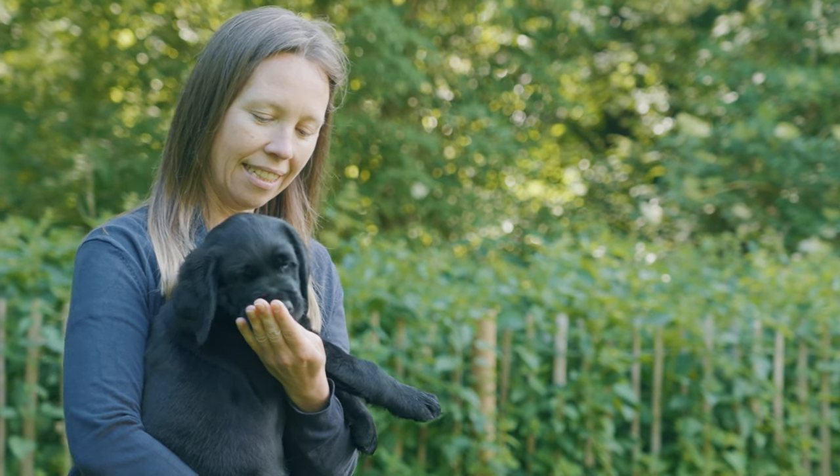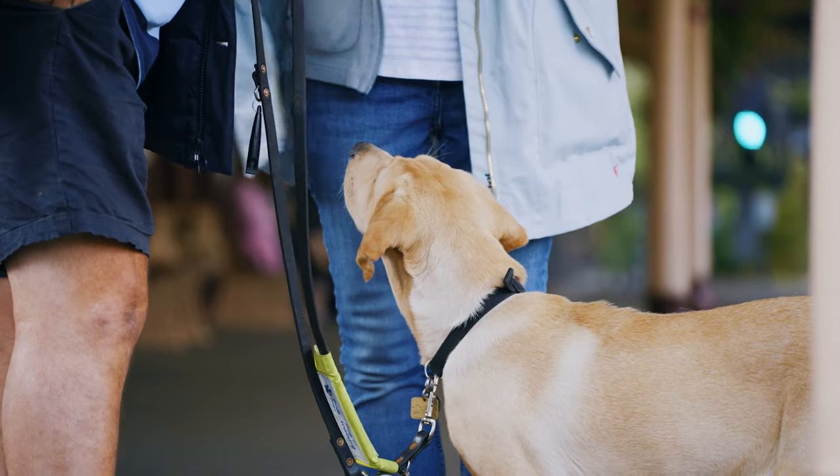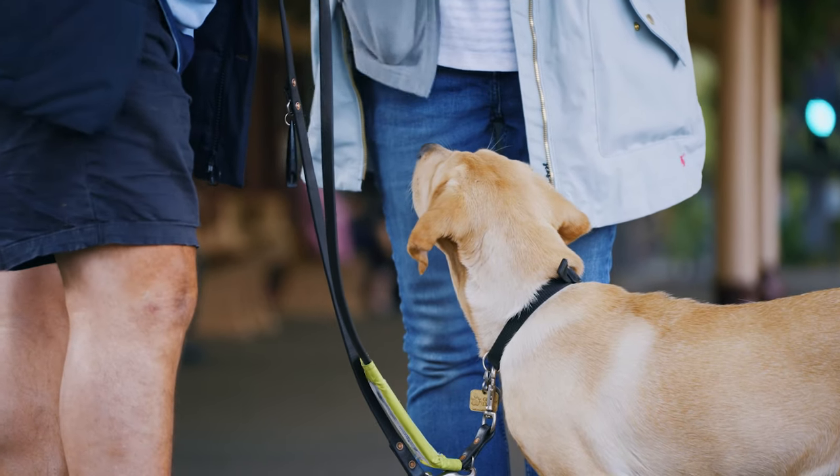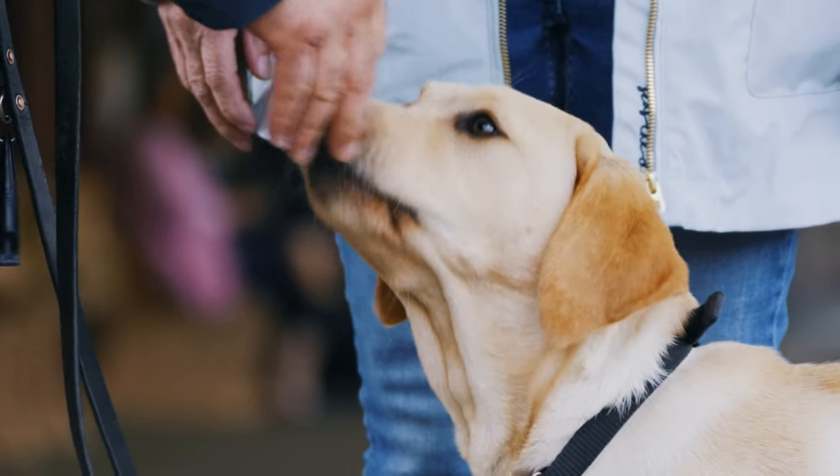The next step on the journey after these first few weeks will be developing and building on what we've introduced — the puppy going further afield, starting to walk on the lead, starting to see things out there in the environment they've not been used to, and then gradually building up to different environments.